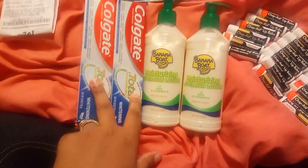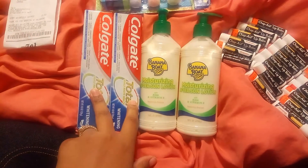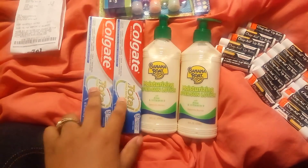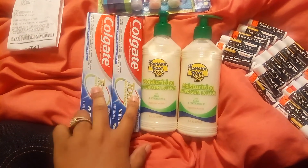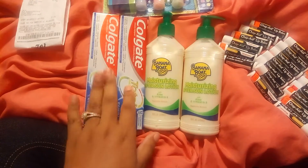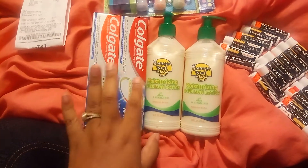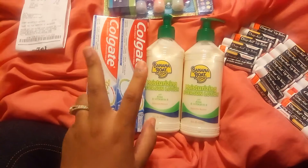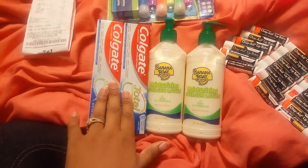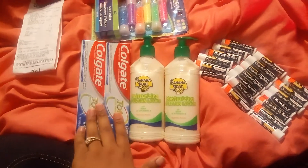Colgate toothpaste is on sale for $3.99. We have a $5 off of two coupon, but the $5 off of two only works on certain ones. Then you get $4 back — check to make sure the product you have qualifies for the $4 back for every two in Walgreens cash. Because some of them are giving $5 back for every three, and some are giving $4 back for every two. Buy two, use the $5 off of two digital, pay $3 and some change out of pocket, or roll your points and get $4 in points back, making these absolutely free or just taxes only.